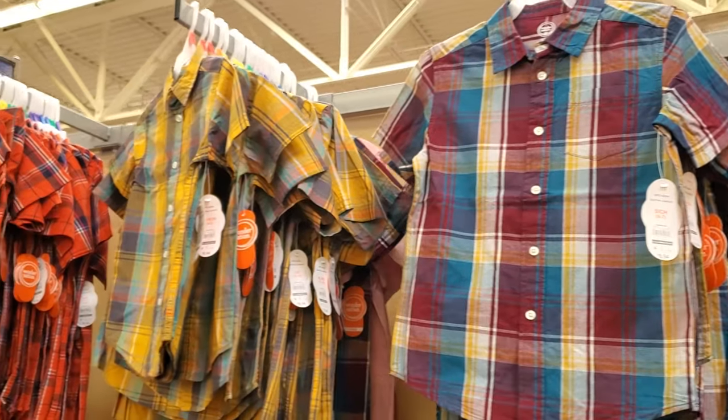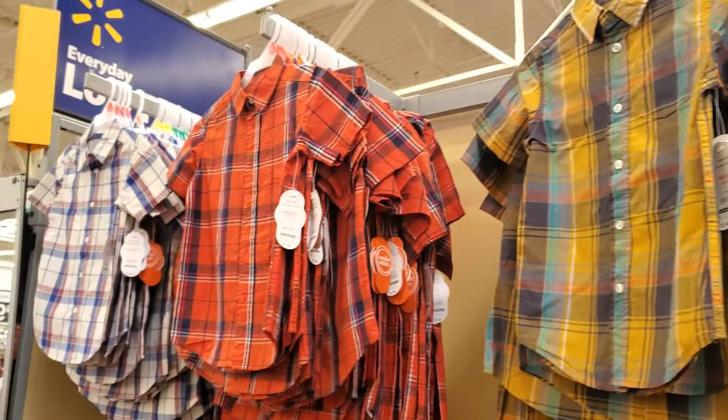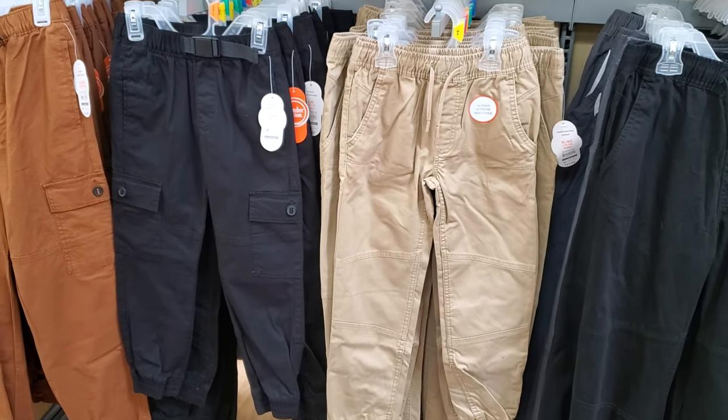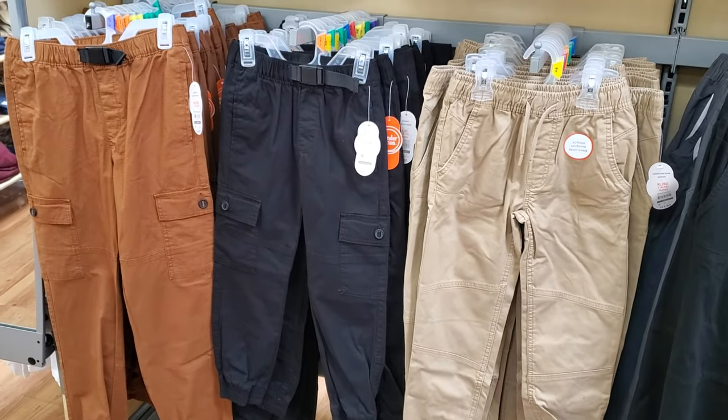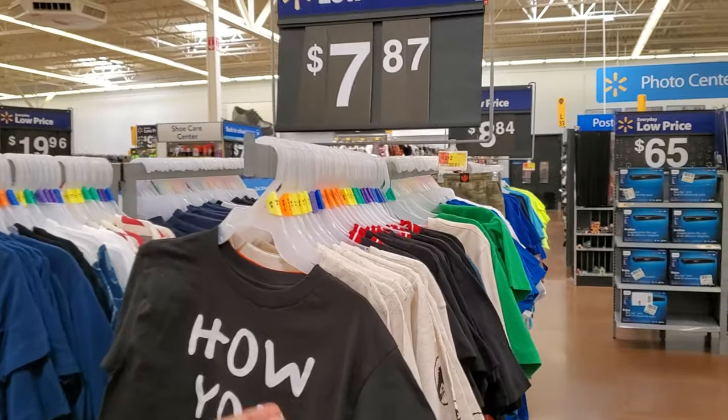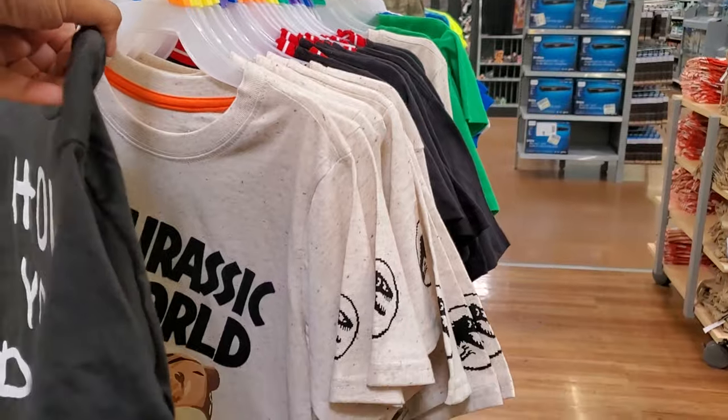$8.94. We have yellow, orange, and blue and white. More jogger cargo pants at $15.00. More Star Wars — $7.87 and Jurassic World.